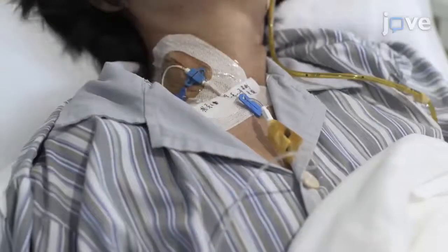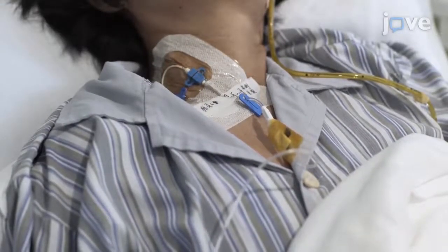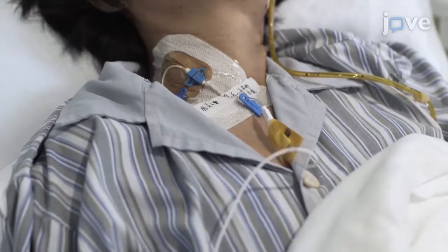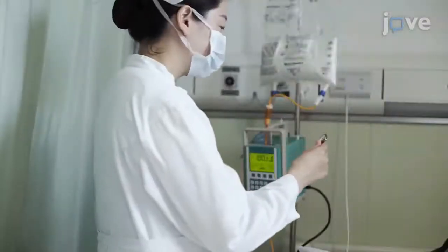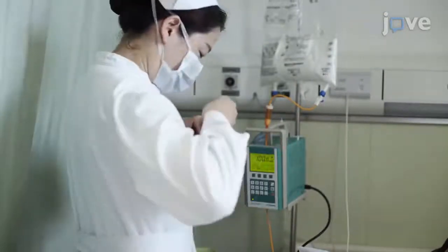If an infusion is not possible or inadvisable via peripheral IV, infuse the study treatment via a peripherally inserted central catheter or a central IV line. Gradually increase the flow rate during the first hour to 50 to 100 milliliters per hour and deliver the treatment for 12 to 22 hours for at least 5 and up to 14 days.